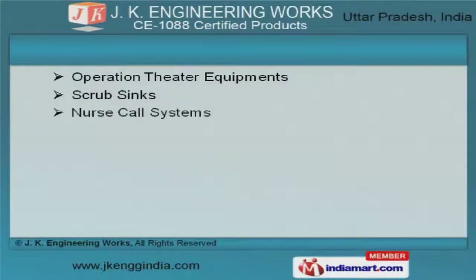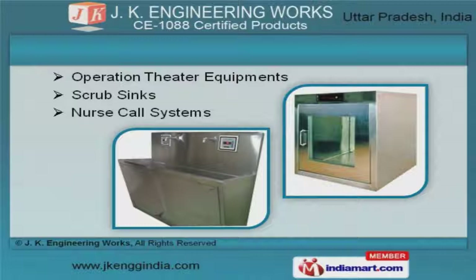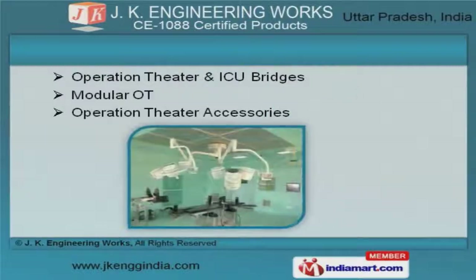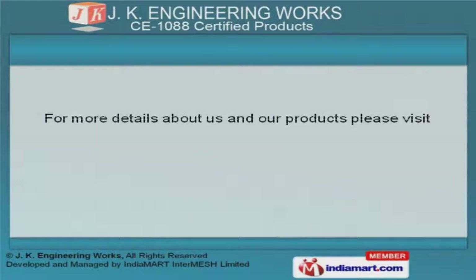We are engaged in offering superior quality scrub sinks and nurse call systems. Along with that, we offer operation theater and ICU bridges that are a class apart.